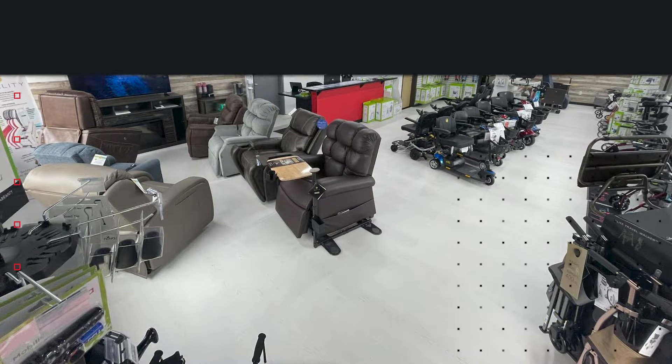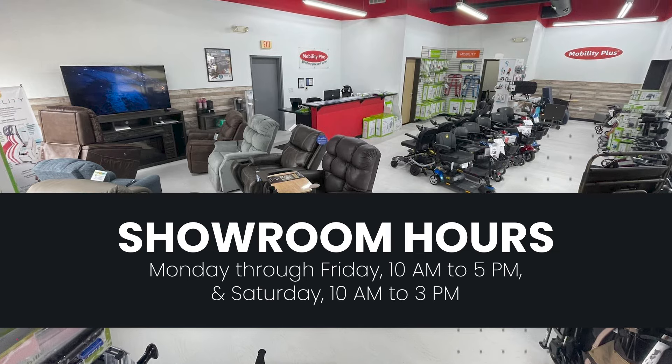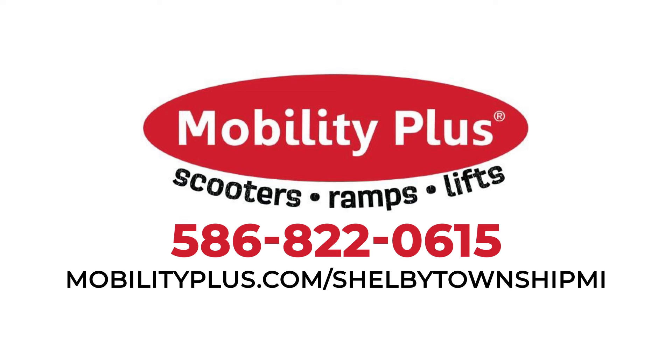Visit our showroom Monday through Friday 10 a.m. to 5 p.m., and Saturday 10 a.m. to 3 p.m. Contact us for a free consultation at 586-822-0615 or visit mobilityplus.com/shelbytownshipmi.